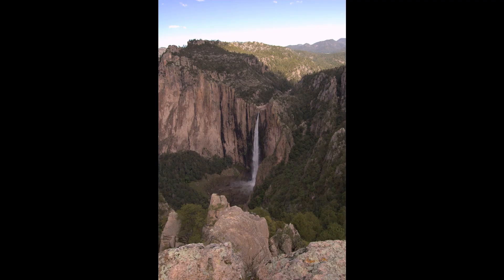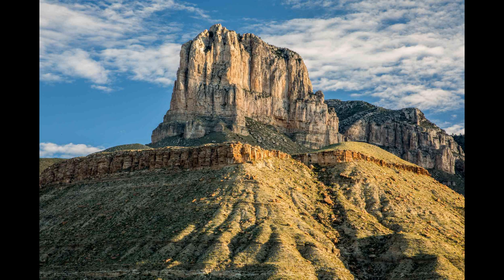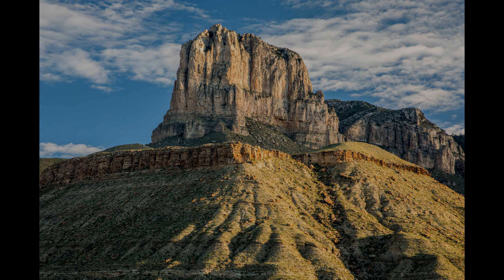Fortunately, large areas of this ecoregion are protected on both sides of the border by a number of national parks. These initiatives, along with the inherent remoteness of this region, may provide us with cautious optimism that the Chihuahuan Desert will remain wild for the foreseeable future. Thank you for joining me.